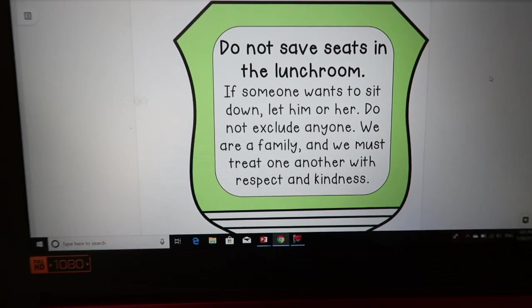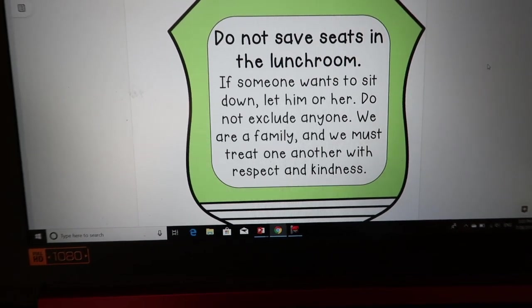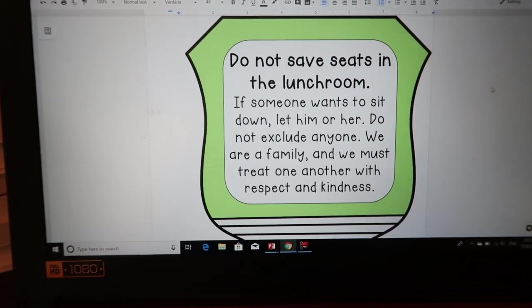Do not save seats in the lunchroom. If someone wants to sit down, let them. Do not exclude anyone. We are a family and we must treat one another with respect and kindness.